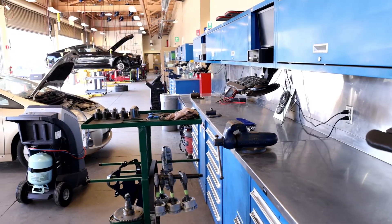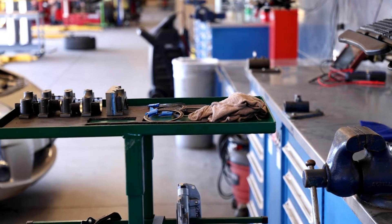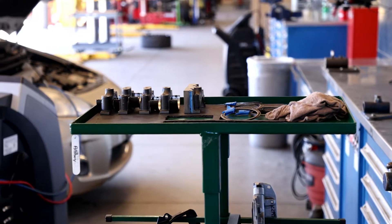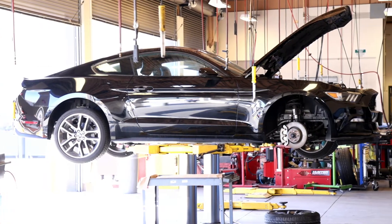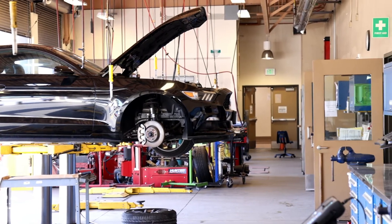If you like working with your hands and a challenge, automotive repair can definitely be something for you. Our typical student here at Fullerton College is mostly right out of high school, but we also have the older student who comes in wanting to get knowledge on the new stuff.